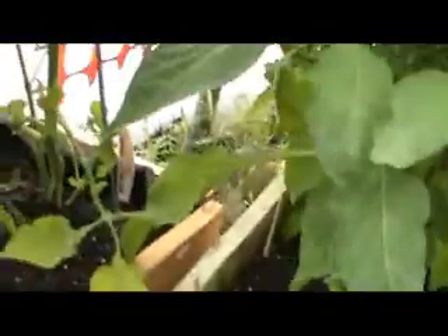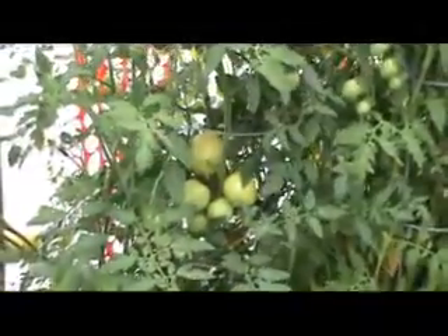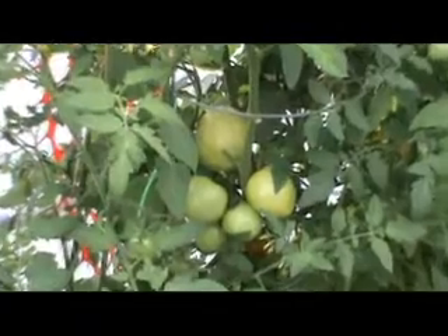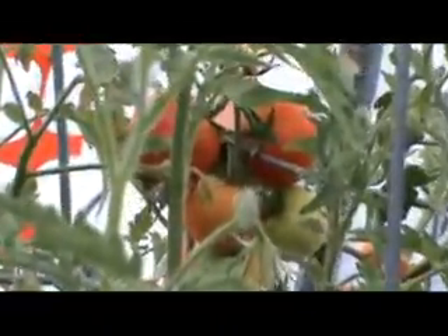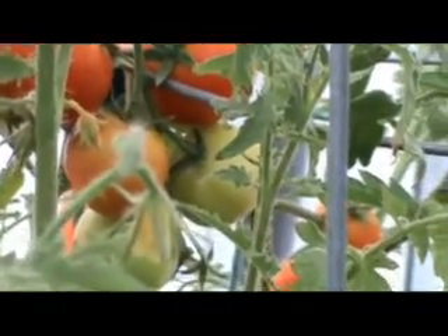These are my peppers. They are refusing to become yellow or red so far. And if I have no patience, I eat them green - they're not as good. I've been in tomatoes since July 10th, and they're producing something like 10 tomatoes a day, which is just enough for me.